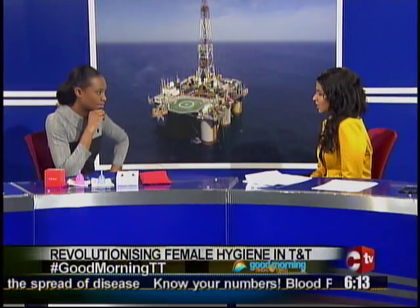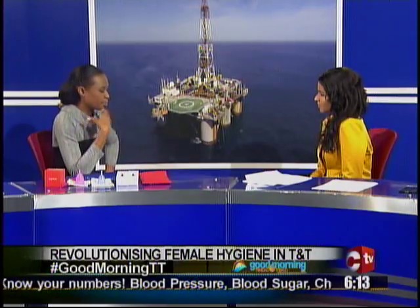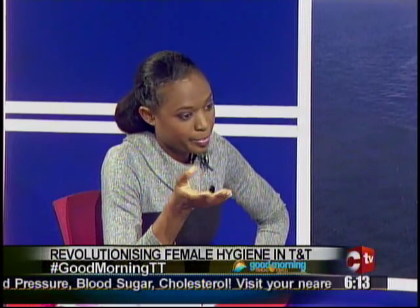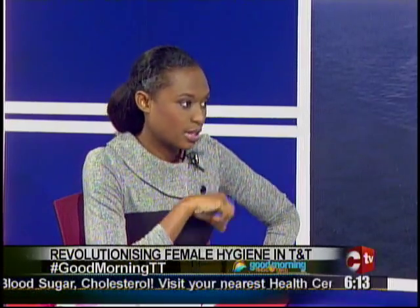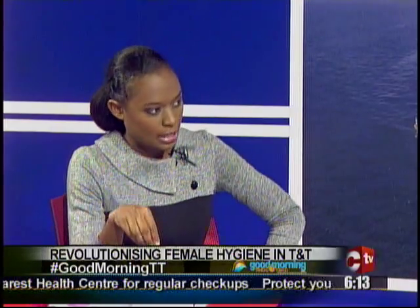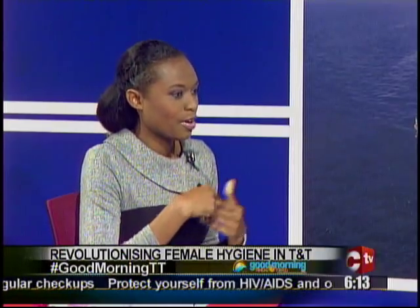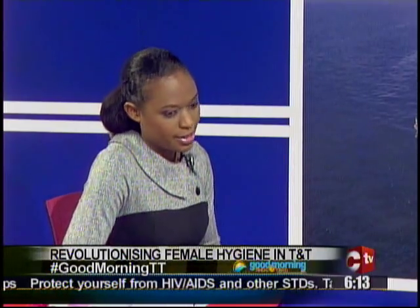Is it as easy to use as a tampon? It is easy. Some people get accustomed to it really quickly, while some people could take two to three cycles to get fully accustomed to it because it's something new. It's new to Trinidad, and it was new to me two years ago. But it has actually been around since the 1920s.